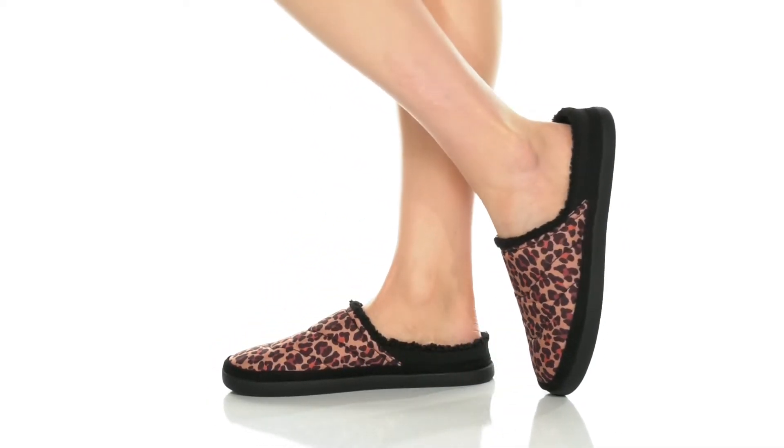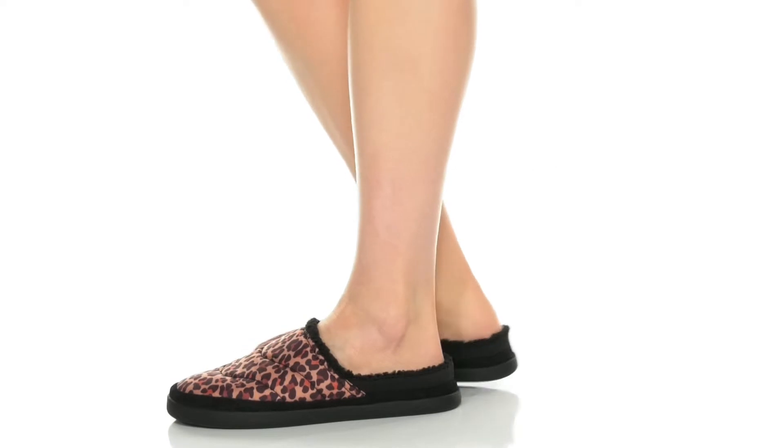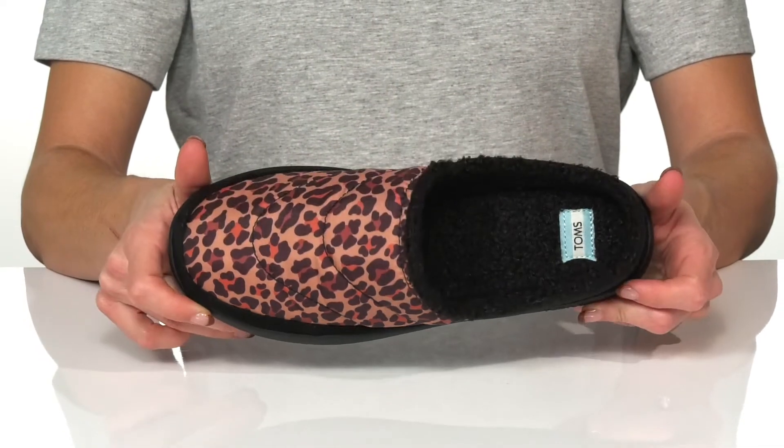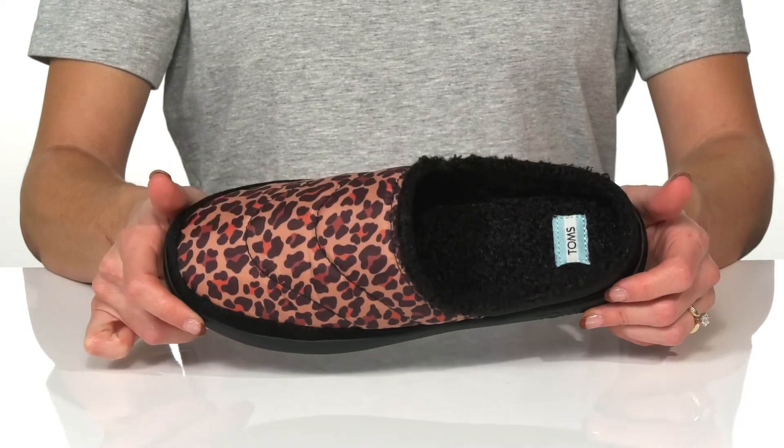Enjoy cozy, comfortable shoes on your lazy days off with these Slippers by Toms. These come in a couple different uppers — this is the cute leopard print one.